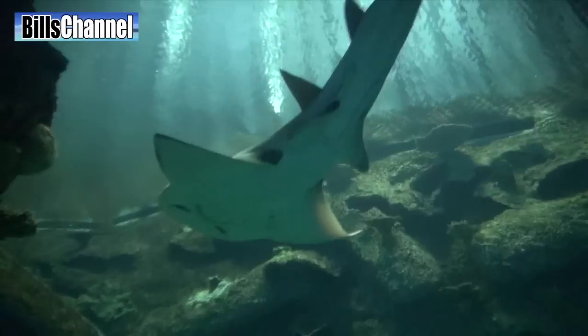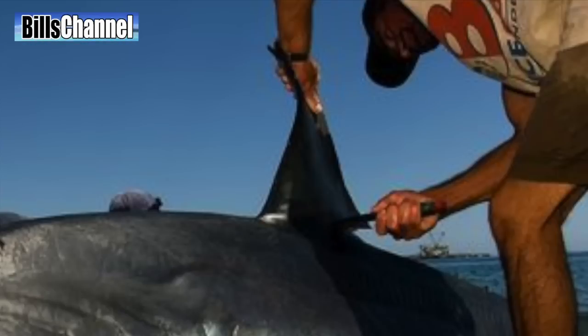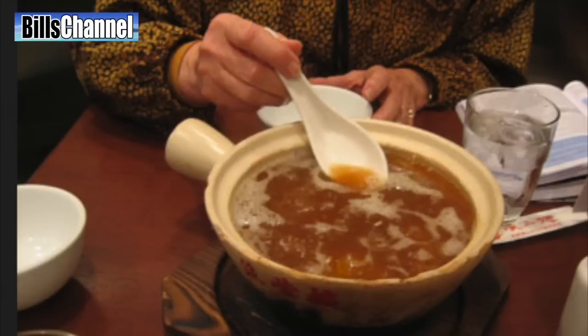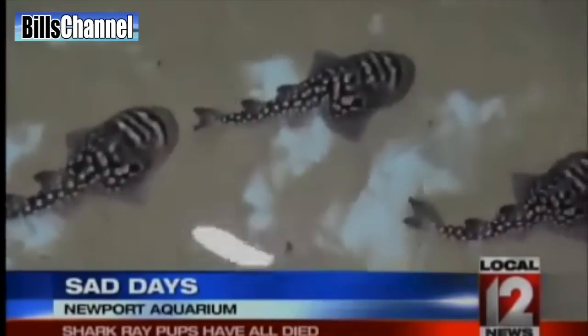But their numbers in the wild are dwindling due to overfishing. They're killed for that shark fin they have on top — it's the main ingredient in shark fin soup, which is popular in certain parts of the world. Attempts to breed these amazing creatures in captivity so far have been a failure.